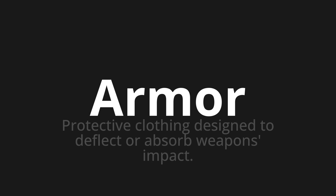One more time. Armor. Armor. Armor. Thank you for joining us on this adventure in pronunciation.